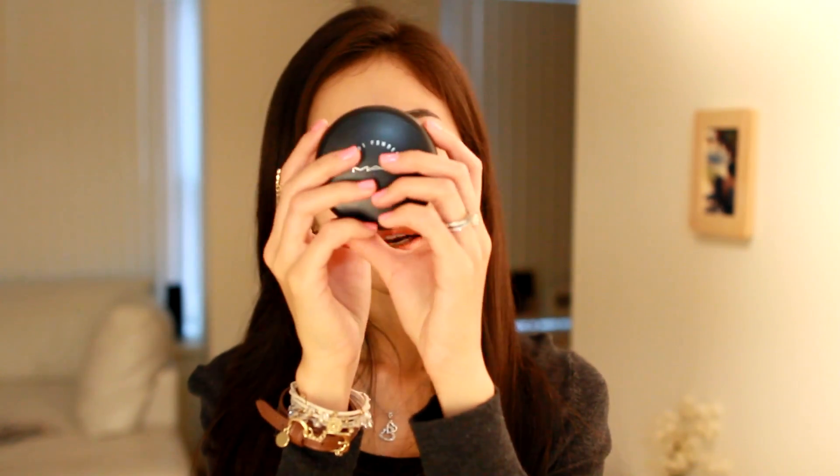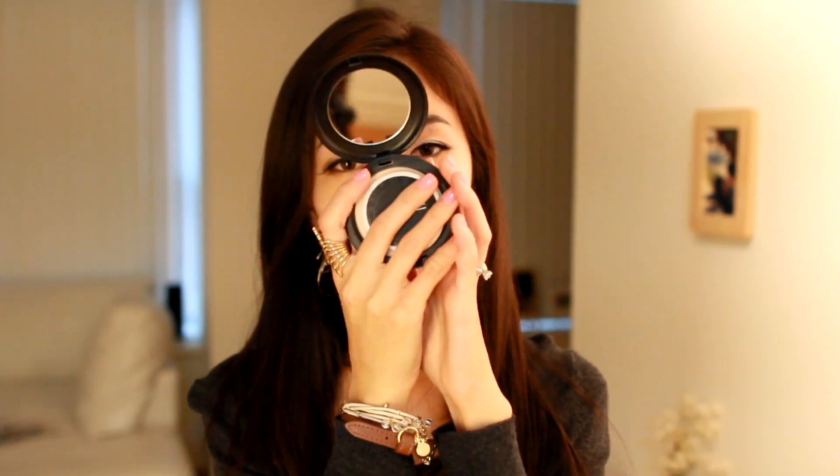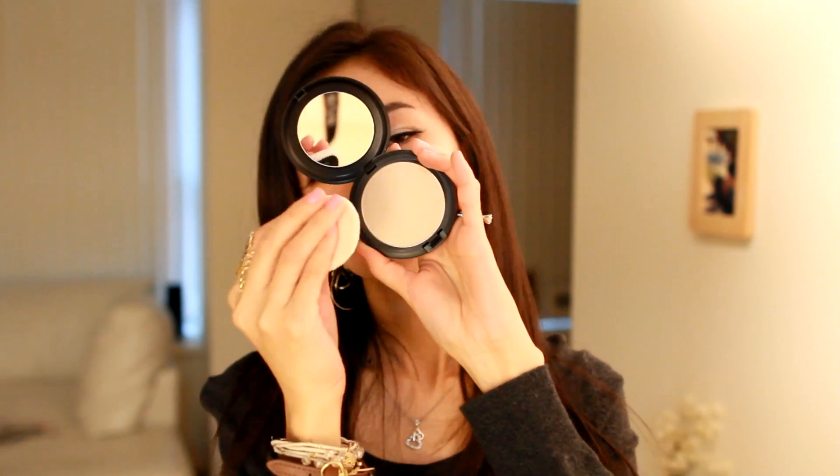Another MAC product that I've been loving in 2011 is my Blotting Powder in Medium. As you guys know, I have very oily, acne-prone skin, so I use a lot of blotting papers throughout the day and I also use this. This powder is very translucent and sheer — it doesn't really add color to your face. It gets rid of all my shine and oil, especially on my T-zone.